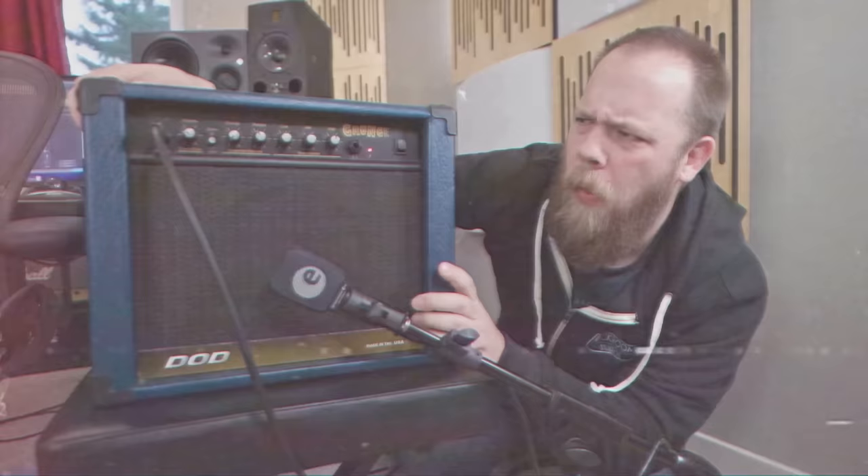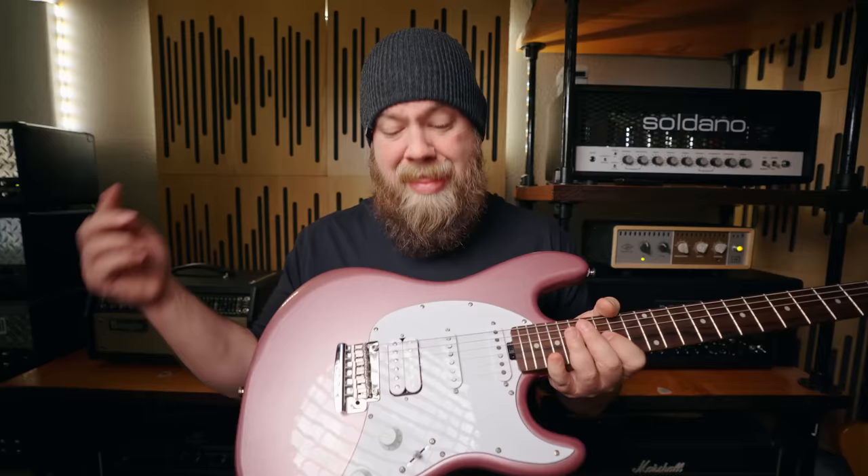Today on Riff's Beards and Gear, we check out the all-new for 2021 CT50HSS Cutlass from Stirling by Music Man. Stirling by Music Man have been stepping up their game lately, especially with guitars like the Jason Richardson model and the Jared Dines signature guitar. New for 2021 is an updated Cutlass — the CT50HSS, Humbucker Single Coil Single Coil.